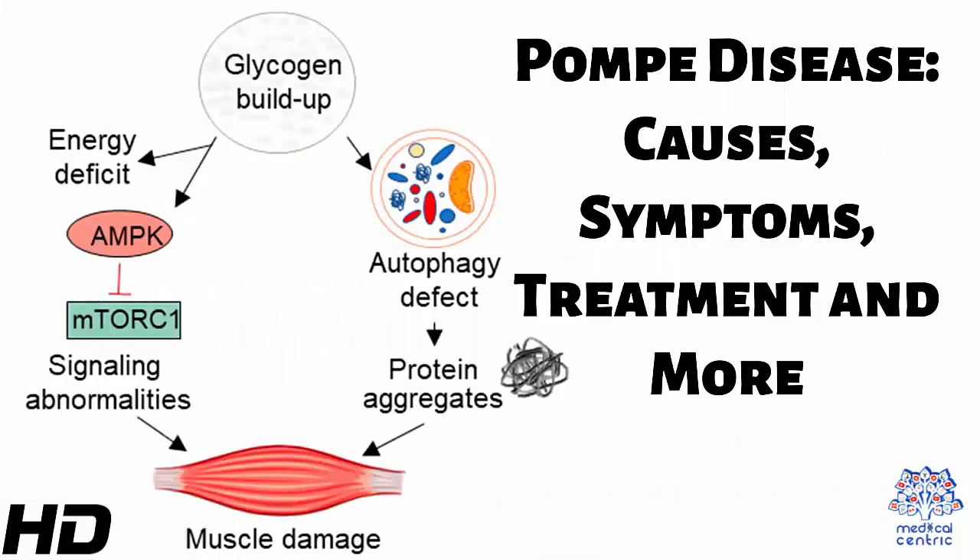Today's topic is Pompe Disease: Causes, Symptoms, Treatment, and More.